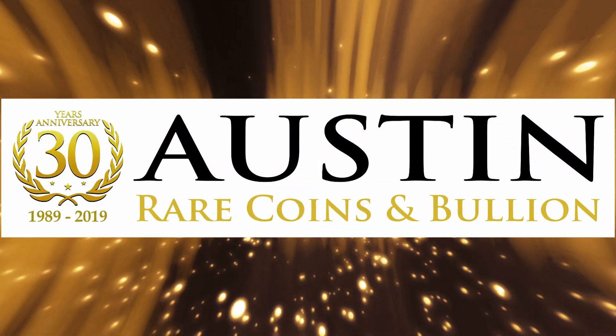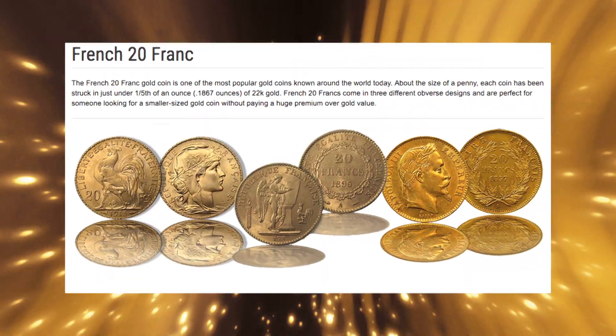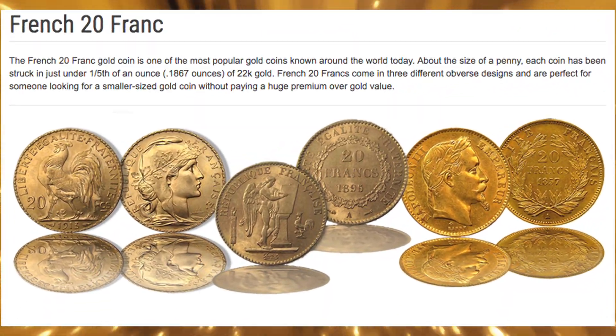The French 20 franc gold coin is one of the most popular gold coins known around the world today. About the size of a penny, each coin has been struck in just under one-fifth of an ounce of 22-karat gold.